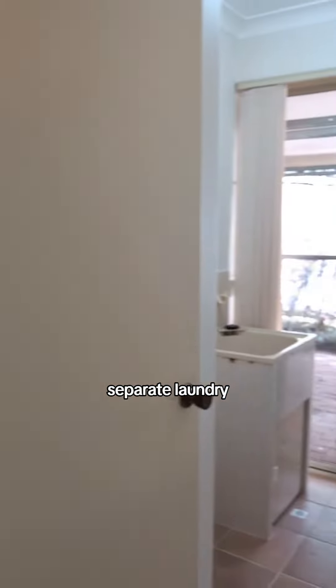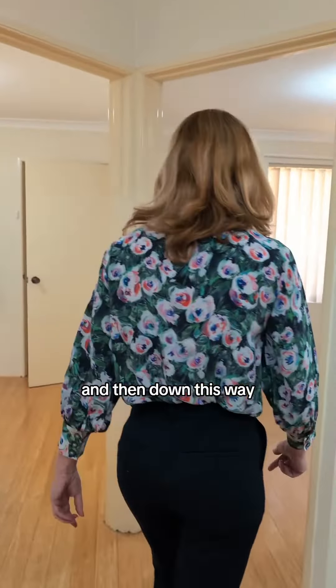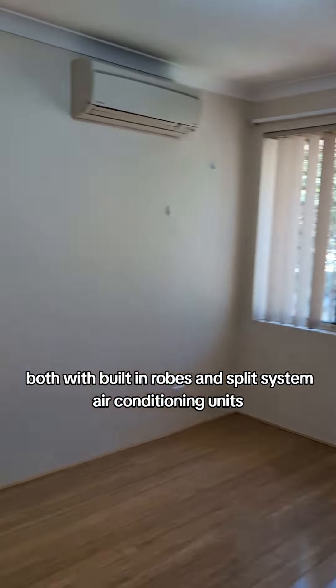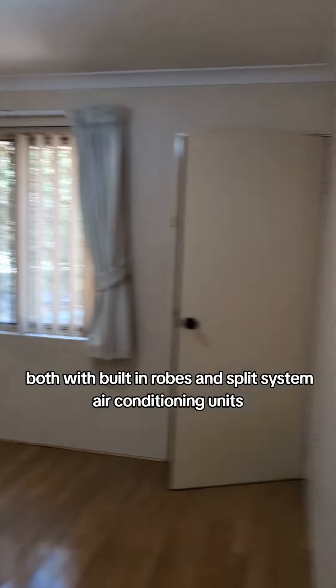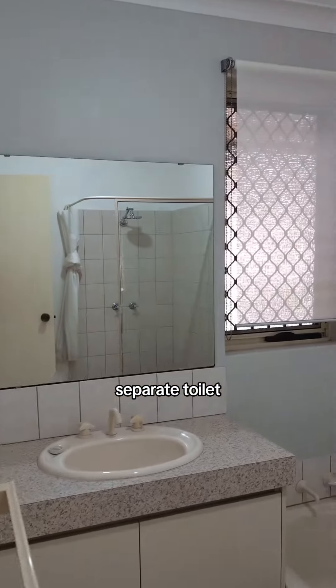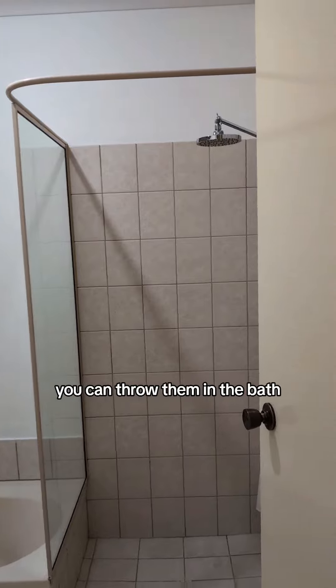There's a separate laundry with access to a utility area outside, and it also connects through to your carport. We also have two really good sized minor bedrooms, both with built-in robes and split system air conditioning units. You've got the central family bathroom, a separate toilet, and a separate bathtub — great if you've got little children.